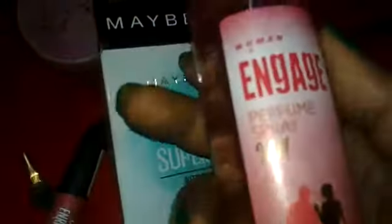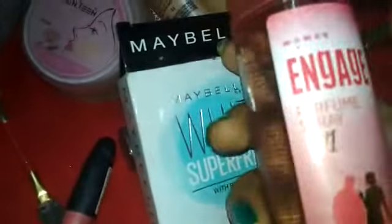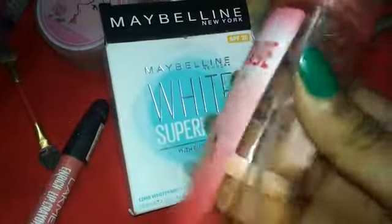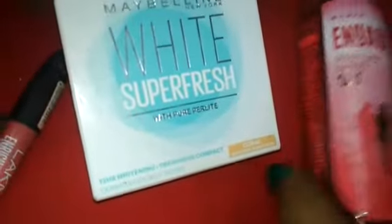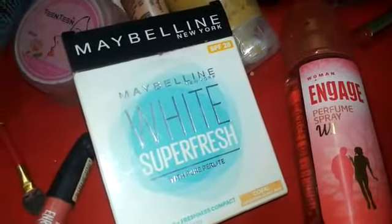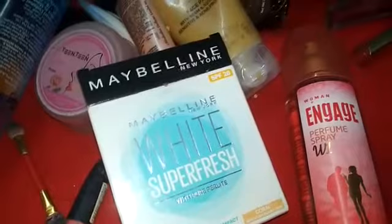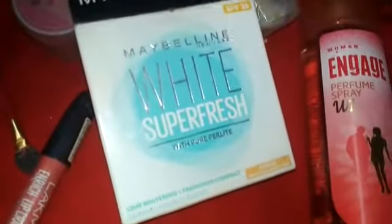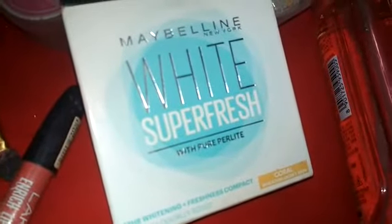First of all, I will talk about this perfume. My favorite perfume is Engage perfume — the W1 women's variant. I always use this fragrance and it is very easily available in the market. I usually purchase cosmetics from Amazon or online shopping because you can easily get discounts there. This Engage perfume is priced at around 200 rupees.